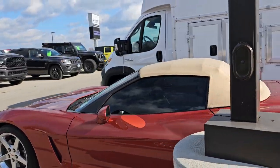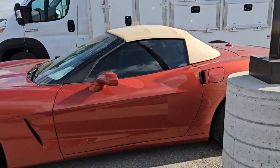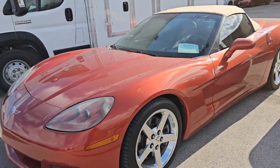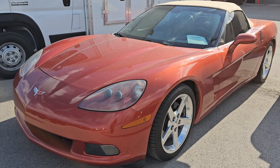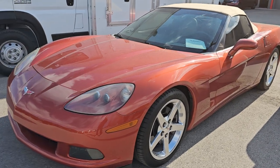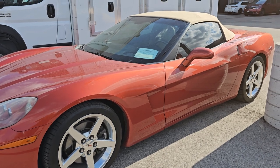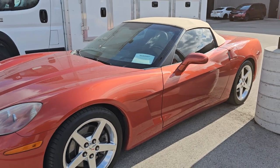And this is a trade-in — this is a 2005 Chevrolet Corvette. It's an automatic. The color is called Daytona Sunset Pearl, and it is a power soft top convertible. This one has, believe it or not, 85,000 miles on it. Looks brand new and really a good-looking ride.